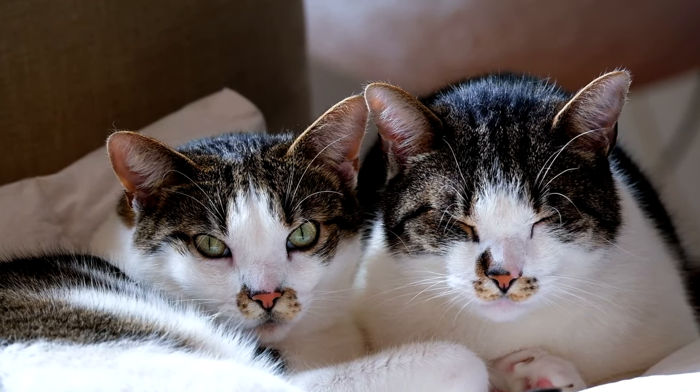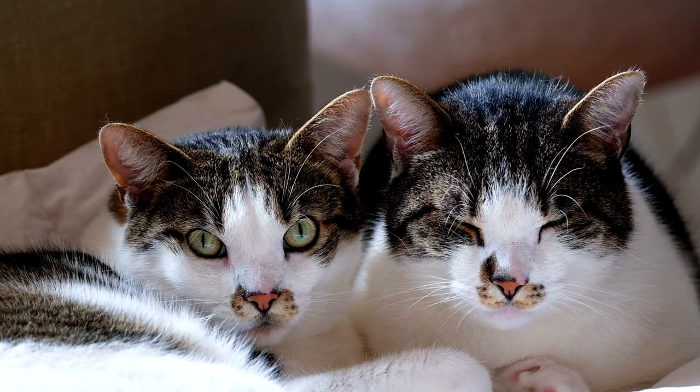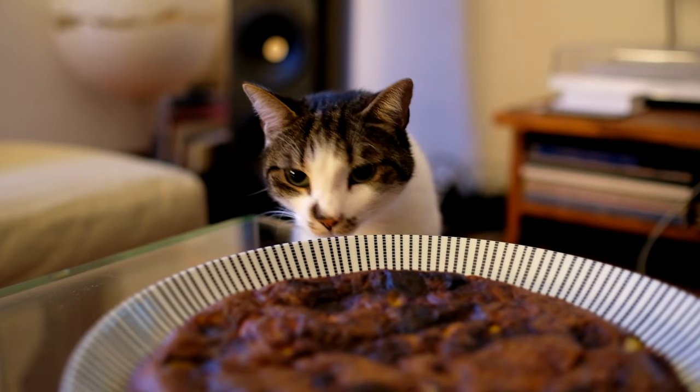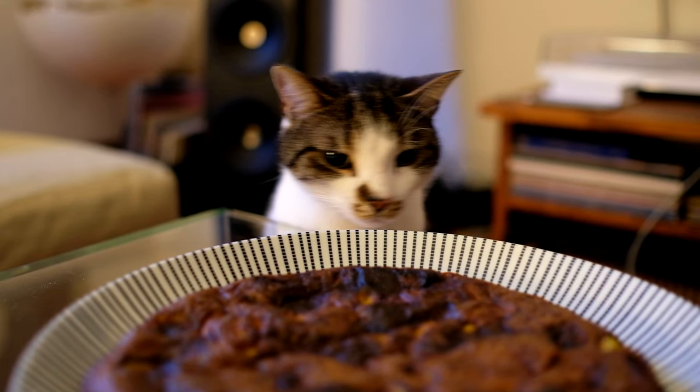Cats are also capable of episodic memory — the ability to remember specific events or experiences. This means they can recall not just what happened, but also where and when it happened. So if you've ever wondered how your cat always seems to know when it's mealtime or when you're about to leave for work, now you know.